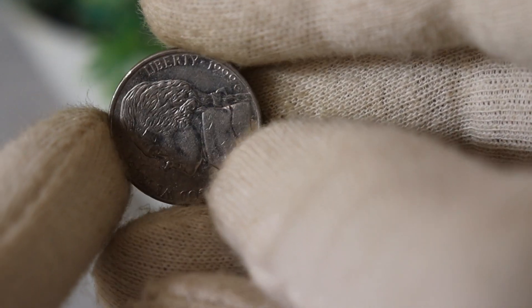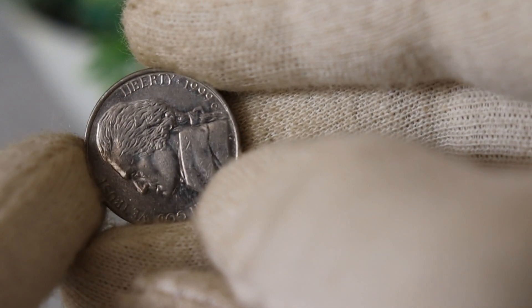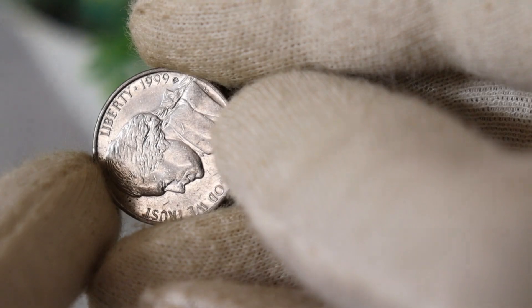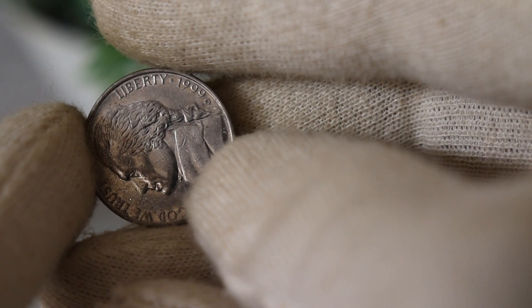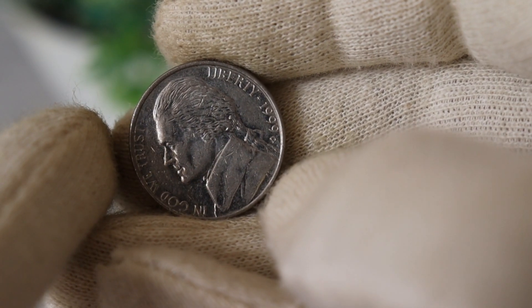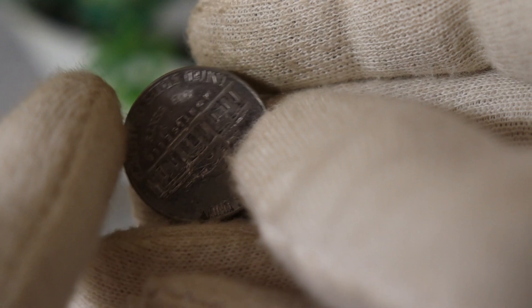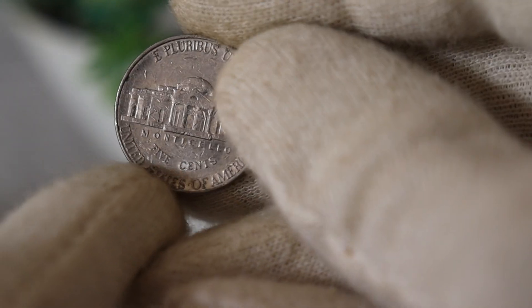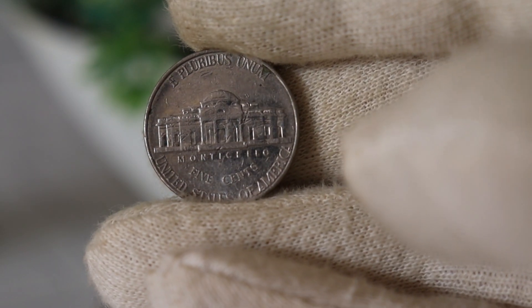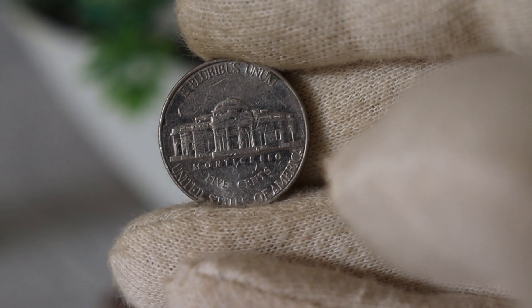To understand the value of the 1999 D Jefferson nickel, let's take a quick trip back to 1999. The late 90s marked a time of change and innovation, not just in the world, but also in the coinage of the United States. The U.S. Mint was experimenting with new technologies, and this experimentation can sometimes lead to coins with unique characteristics, making them more valuable to collectors.